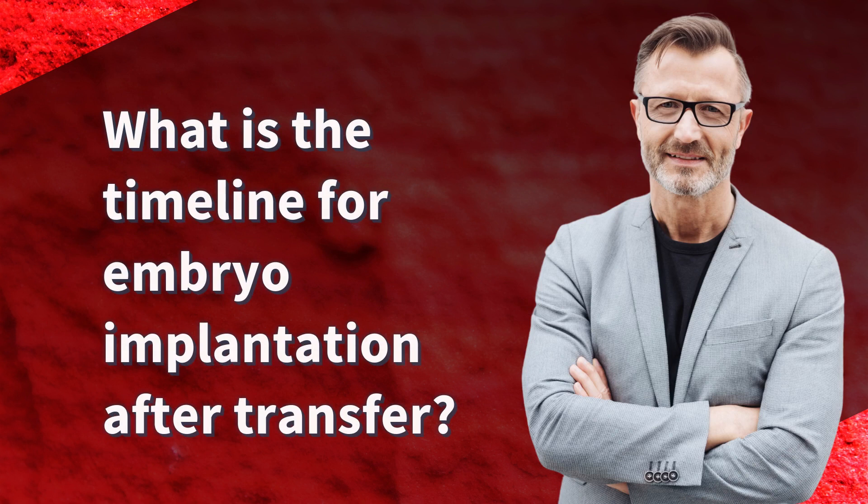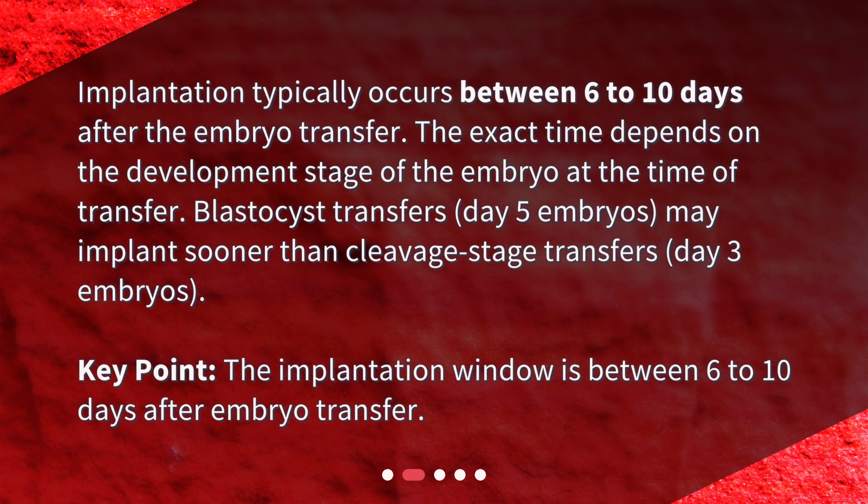What is the timeline for embryo implantation after transfer? Implantation typically occurs between 6 to 10 days after the embryo transfer. The exact time depends on the development stage of the embryo at the time of transfer. Blastocyst transfers — day 5 embryos — may implant sooner than cleavage stage transfers — day 3 embryos. Key point: the implantation window is between 6 to 10 days after embryo transfer.